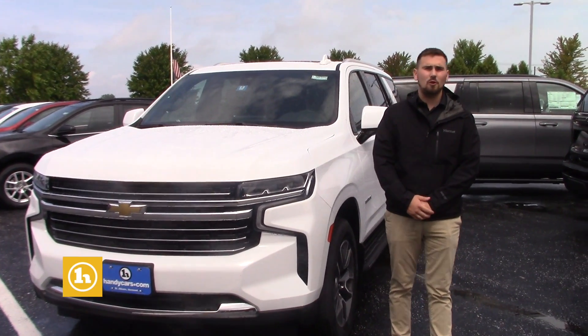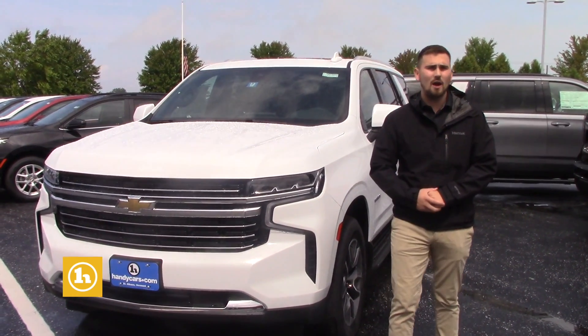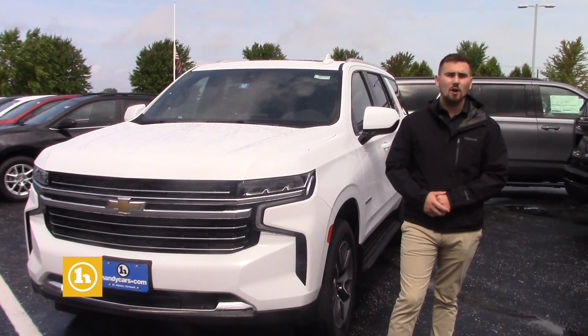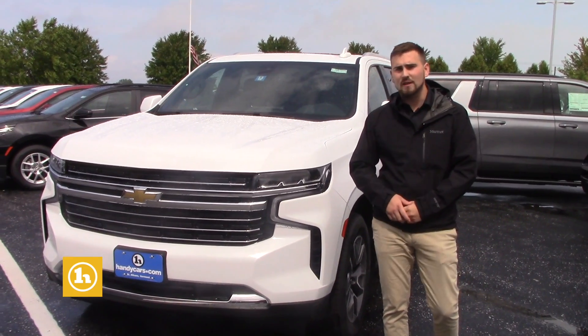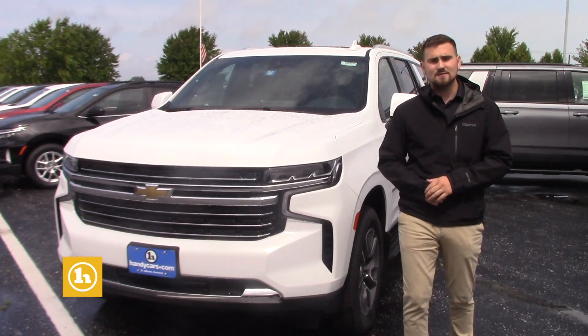How's it going Shannon? My name is Matt Porter. I am one of the sales and leasing consultants here at Handy Chevrolet in St. Albans, Vermont. I just wanted to make you a quick video in regards to this brand new 2021 Chevy Tahoe LT with leather. Thank you again for choosing to inquire on this vehicle.